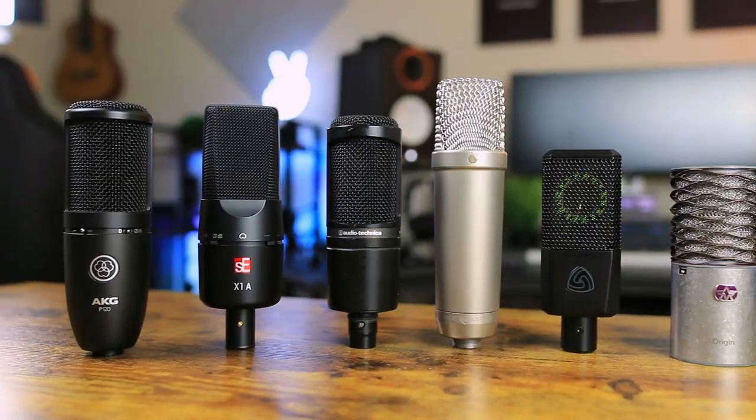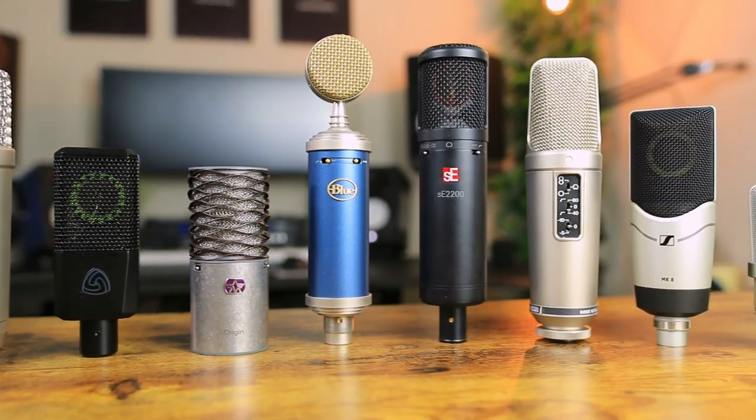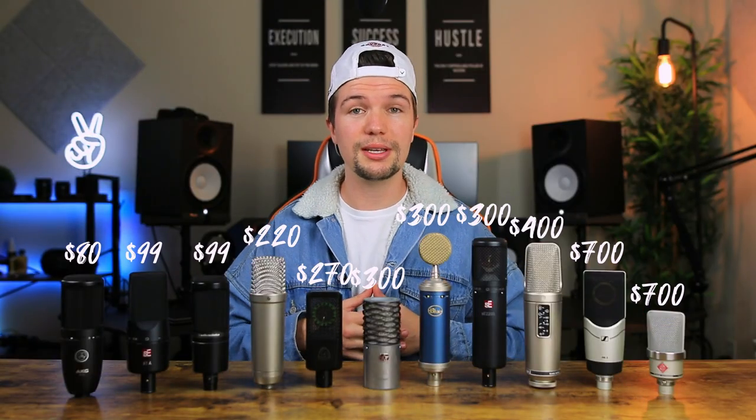Today's video is on another level — the variety and options we have in this video compared to last year's has almost doubled, from six microphones to 11 microphones, ranging from $80 all the way up to $700, to hopefully help you pick the right microphone for your budget and for your specific voice. Without any further ado, let's jump straight into the sound test.